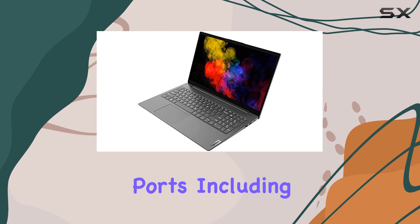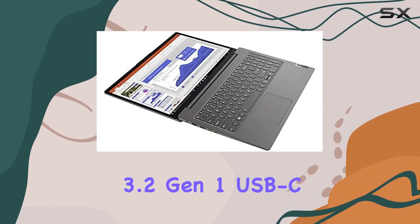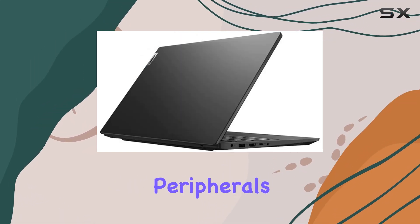Its array of ports, including USB 2.0, USB 3.2 Gen 1, USB-C, HDMI, Ethernet, and an SD card reader, provide ample connectivity options for peripherals and external devices.